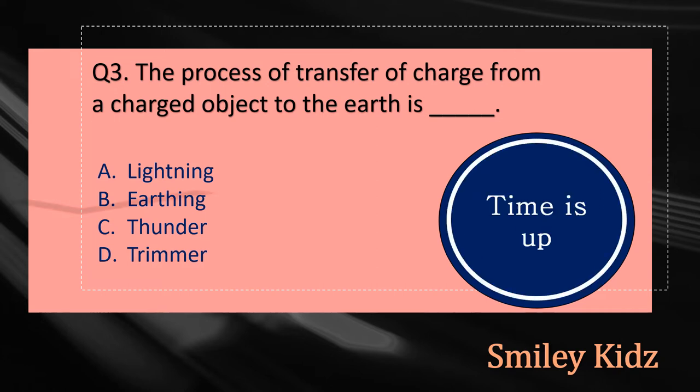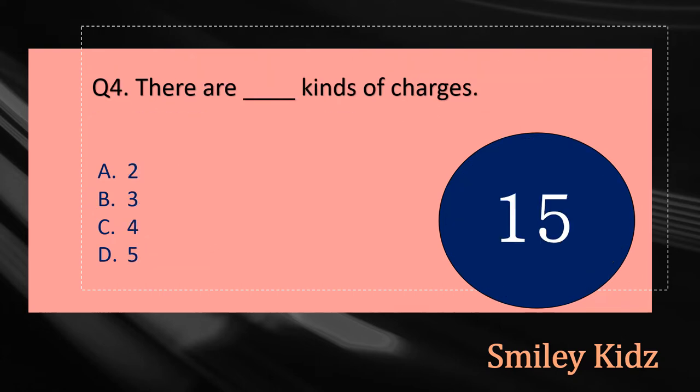Your time is up and the right answer is option B, Earthing. The process of transfer of charge from a charged object to the earth is Earthing.